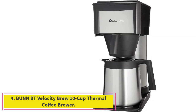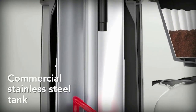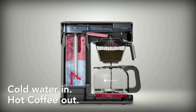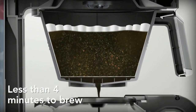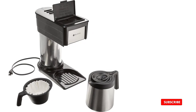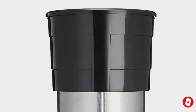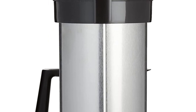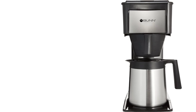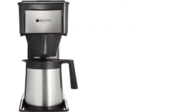Number four: the Bunn BT Velocity Brew 10-cup thermal coffee brewer. This machine has an extremely simple design, making it easy to brew a fresh pot of coffee every morning. All you need to do is add your coffee grinds, fill up the water tank, and close the lid to start the brewing process — there are no complicated buttons or settings. The carafe is double-wall vacuum insulated, keeping your coffee hot for up to two hours. You can brew only a few cups or up to the full 10 cups depending on how many people are drinking.